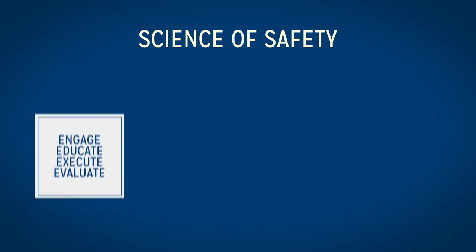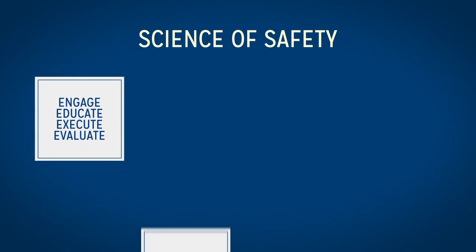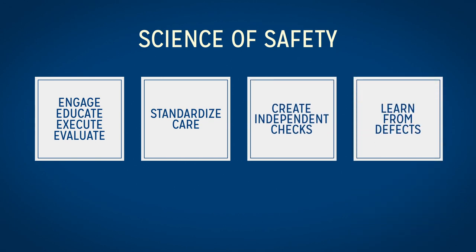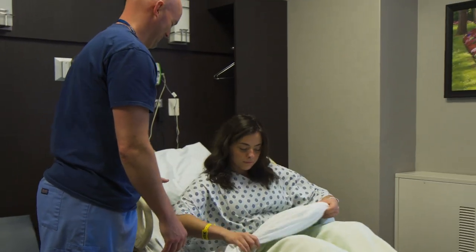In the first step, educating team members about the science of safety is key to understanding and introducing CUSP in your area. Within the science of safety, there are four principles of safe design: engage, educate, execute, evaluate, standardize care, create independent checks, and learn from defects. Henry Ford Hospital Nurse Administrator Denise Robinson will now share how these principles apply directly to a process we're using already, the Hester Davis Falls Program.